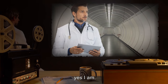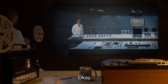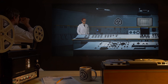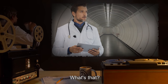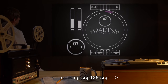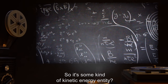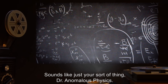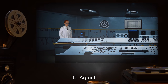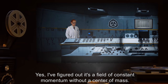R. Argent: Hi, Cordy. Yes, I am. Congrats on your promotion. How are things? C. Argent: Okay, but I've been put in charge of 128, and its containment is stressing me out. R. Argent: What's that? Can you send me the file? C. Argent: Yeah, hold on. Sending SCP-128.SCP. R. Argent: Got it. So it's some kind of kinetic energy entity? Sounds like just your sort of thing, Dr. Anomalous Physics. C. Argent: Haha, very funny. Yes, I've figured out it's a field of constant momentum without a center of mass. Essentially, you treat the momentum of the system as a scalar constant, instead of a vector, independent of direction. Simple enough, mathematically.